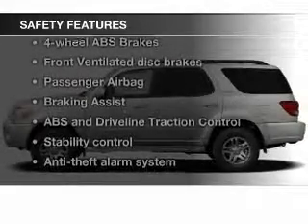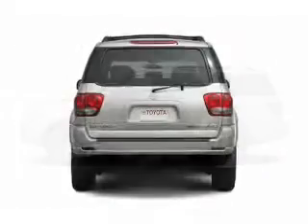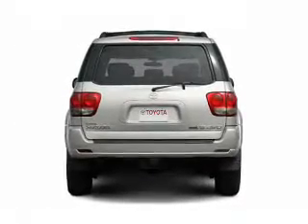Brake assist, traction control, stability control, a passenger airbag, low tire pressure warning, and front ventilated disc brakes.